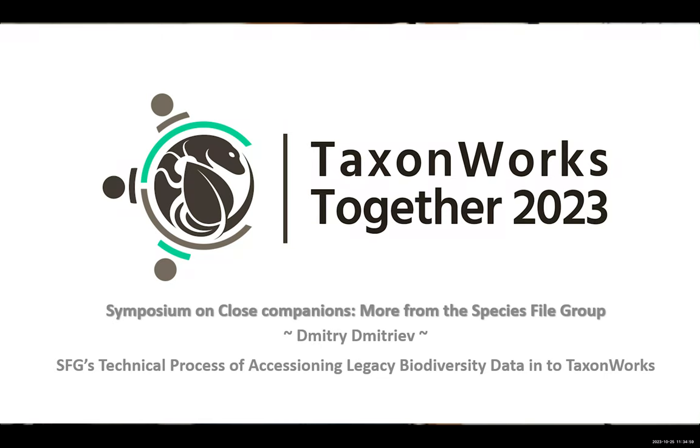Our next speaker is Dmitry Dmitriev. For a little bit of context, SpeciesFile group has worked historically with people who have legacy databases to migrate those forward. Generationally, this is increasingly common. We have a lot of people retiring, and those people are the originators of some of the earliest databases on nomenclature out there — things that have been in development for 30, 40, or even 50 years, way back from card catalogs. Dmitry is going to talk about what it takes to get data from old systems to new systems.